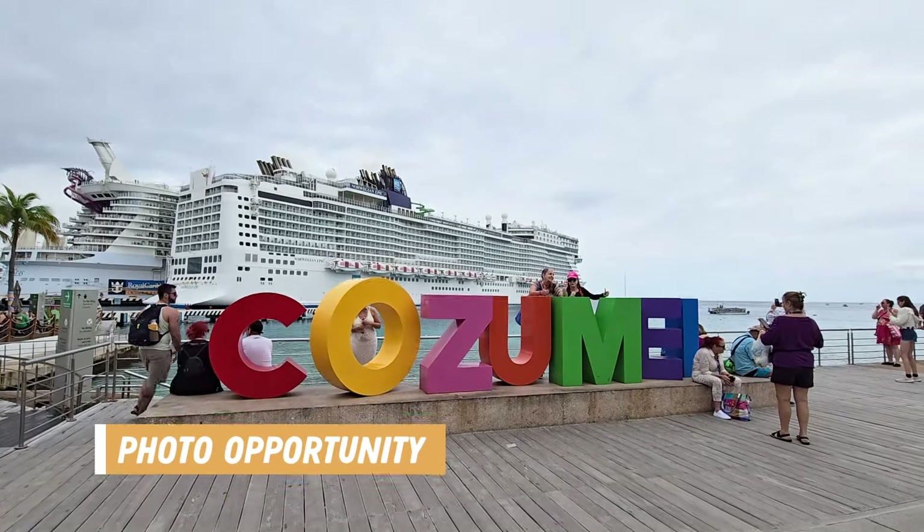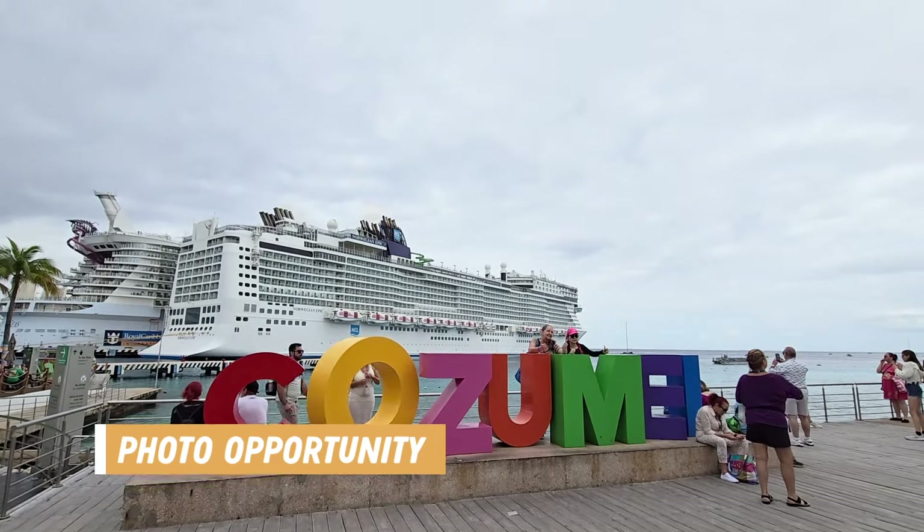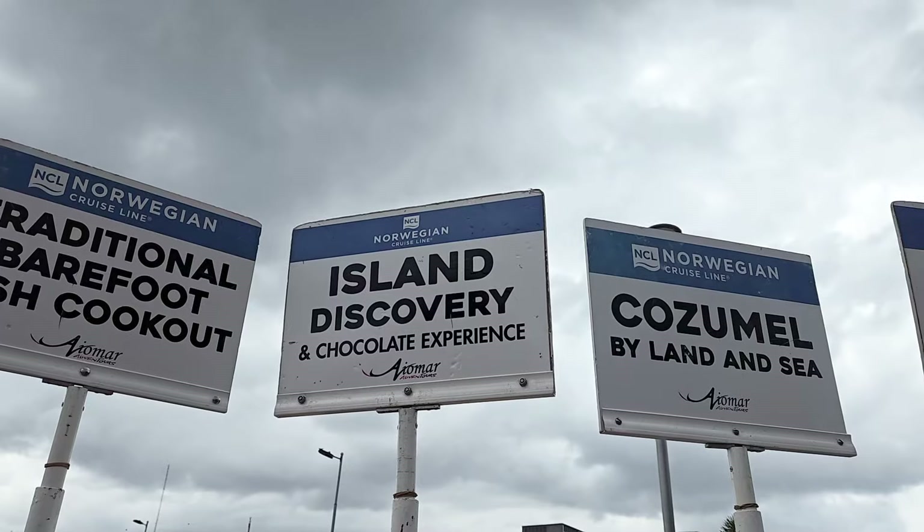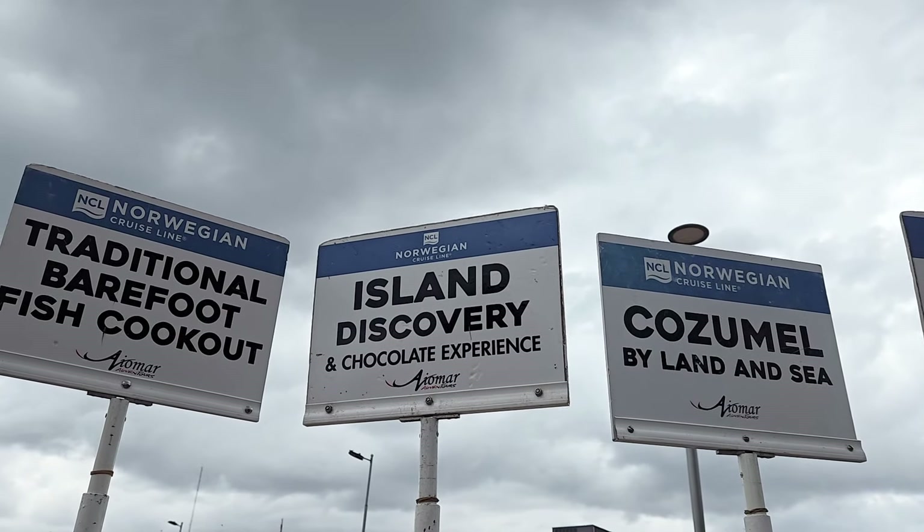And don't forget to get a photo with the Cozumel sign, which is right in front of the pier. If you wait for the crowds to die down, you may get it to yourself. Then it was time for us to meet up with our tour and head to our bus.